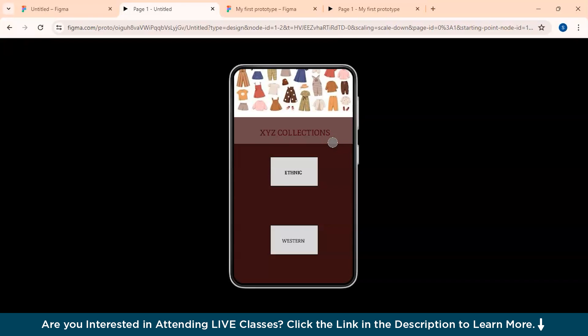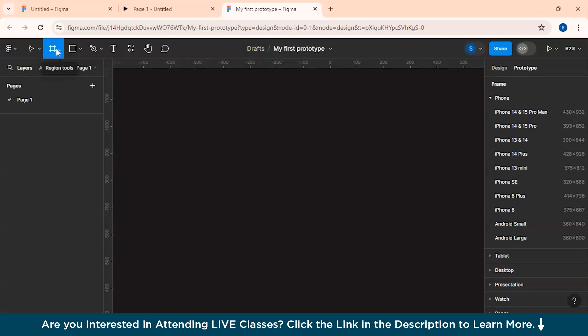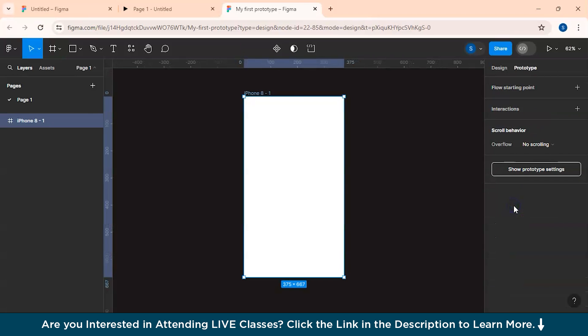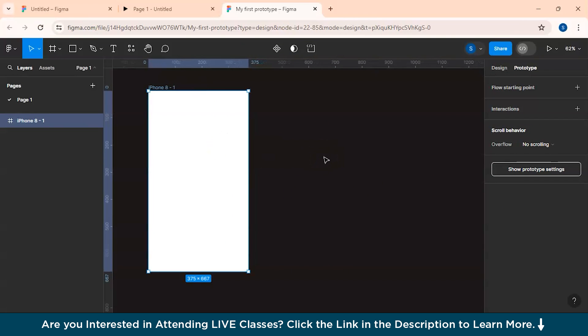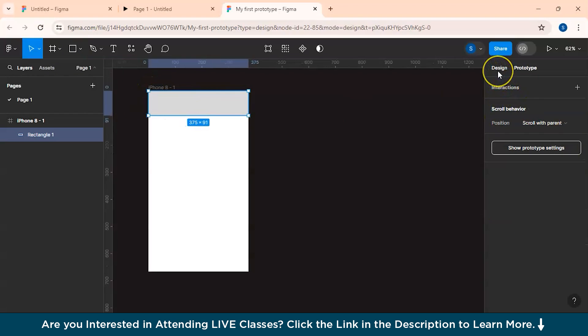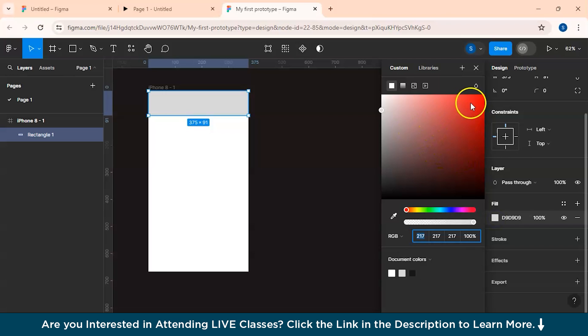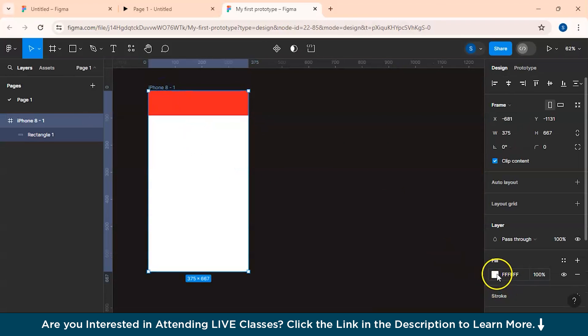Now I'll teach you how to create a prototype including the frames, connections, and everything. This is your Figma playground — it's a free tool, so you can create an account and log in using your Gmail ID. Here is the toolbar. To create a frame, select the Frame tool — you can choose which device you'd like to view your prototype on. I'm selecting iPhone 8, so the frame is formed with that resolution. You can add shapes like a rectangle, change its color to red in the Design panel on the upper right, and also change the frame color.